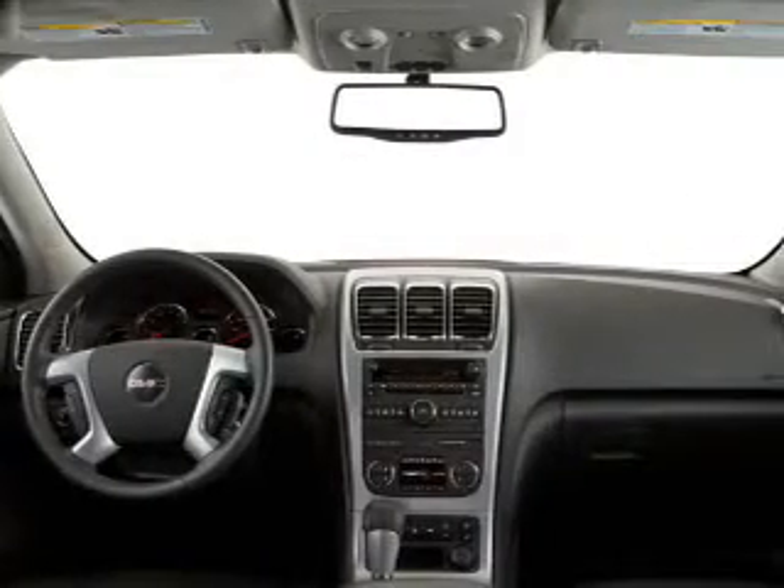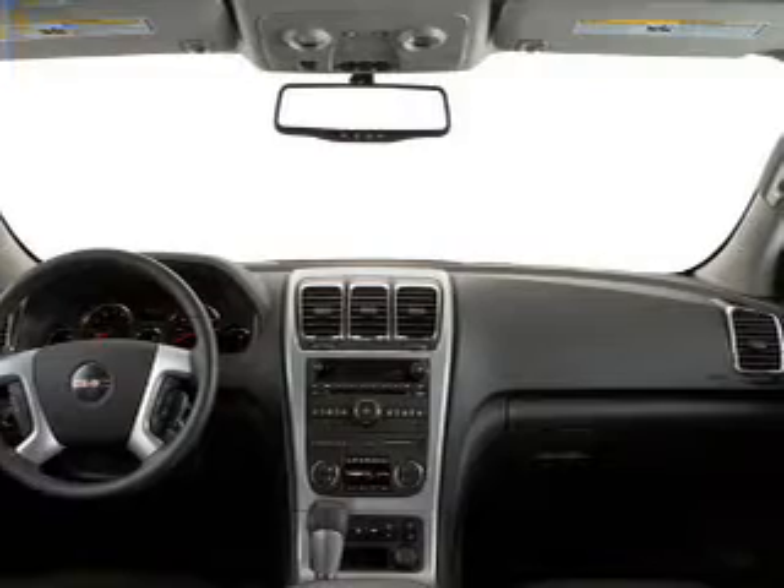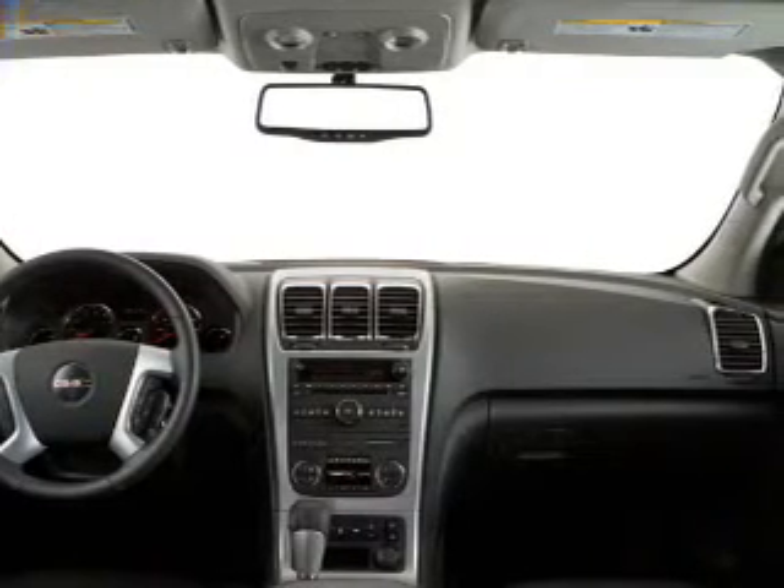Keyless entry, cruise control, an AM-FM stereo, a satellite radio, power mirrors, power steering, and adjustable tilt steering wheel.